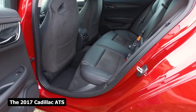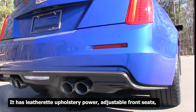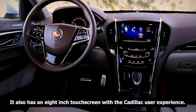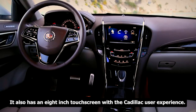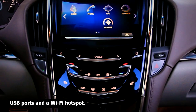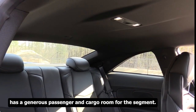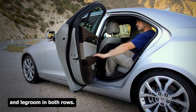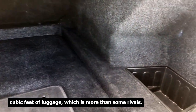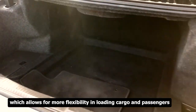The 2017 Cadillac ATS has a high-quality cabin featuring leatherette upholstery, power-adjustable front seats, dual-zone automatic climate control, and a 10-speaker Bose sound system. It also has an 8-inch touchscreen with the Cadillac User Experience infotainment system, including Apple CarPlay, Android Auto, Bluetooth, USB ports, and a Wi-Fi hotspot. It seats five comfortably, offers 10.4 cubic feet of trunk space, and has 60/40 split-folding rear seats for loading flexibility.